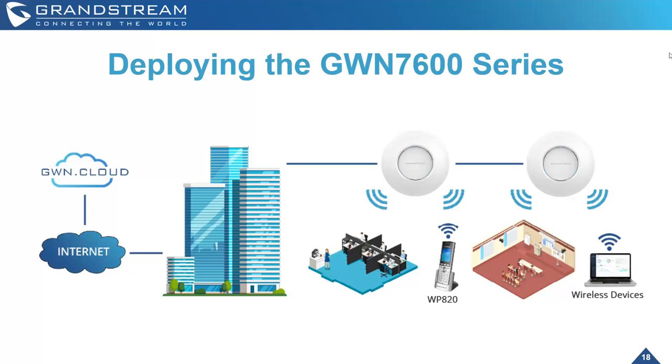For deploying the GWN 7600 series, the deployment scenario is straightforward: GWN Cloud connects into your internet, which provides connectivity into the client's business, and within the local side your Wi-Fi access points provide connections to wireless devices such as cordless phones and all your other wireless clients.